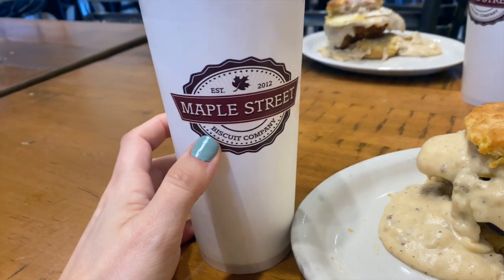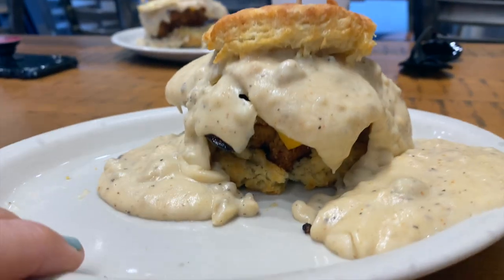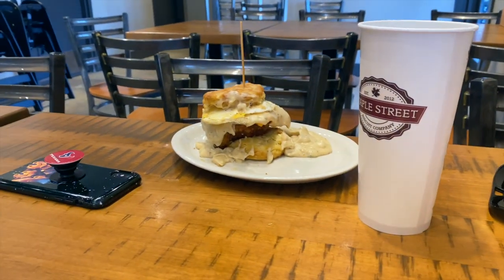So we came to Maple Street Biscuit Company and I think we both got the same thing. I just got it without an egg. Y'all, see how big this is? Oh my goodness.